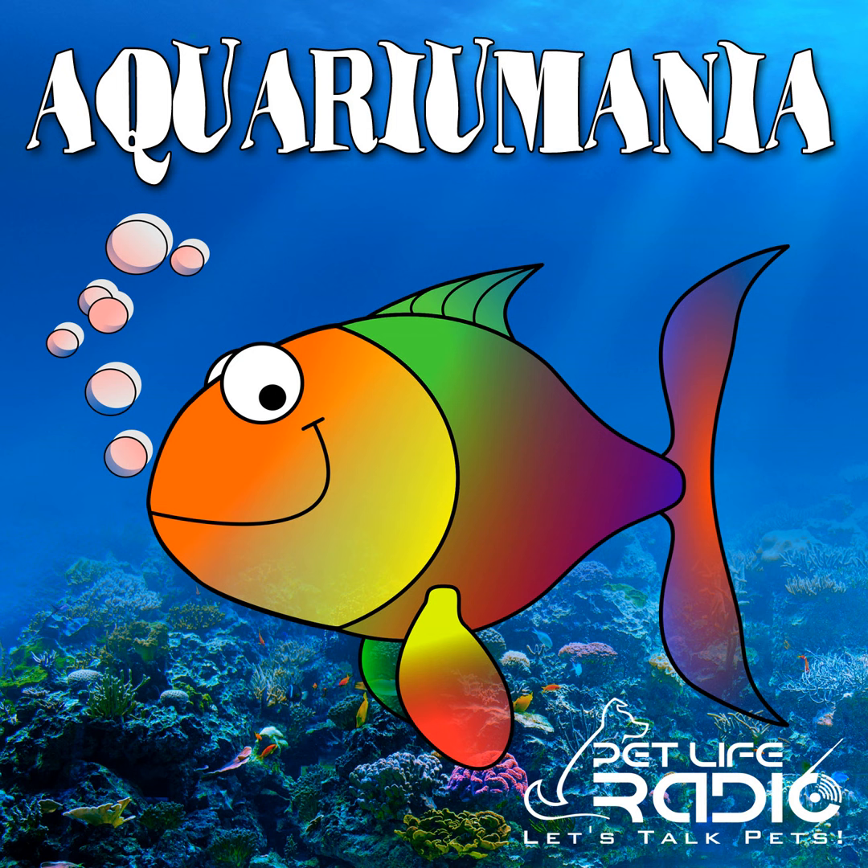Welcome to Aquarium Mania on Pet Life Radio. I'm your host, Dr. Roy Anand, speaking to you from the University of Florida's Tropical Aquaculture Laboratory. Thanks for joining us.